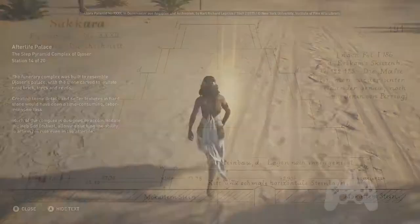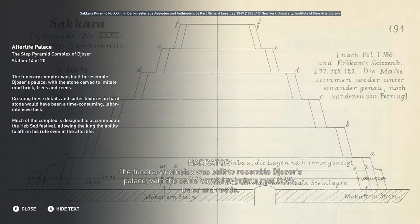The funerary complex was built to resemble Djoser's palace, with the stone carved to imitate mud brick, trees, and reeds. Creating these details and softer textures in hard stone would have been a time-consuming, labor-intensive task. Much of the complex is designed to accommodate the Heb Sed Festival, allowing the king the ability to affirm his rule even in the afterlife.